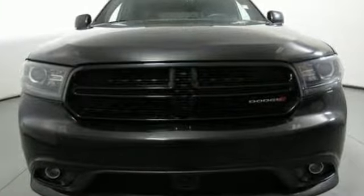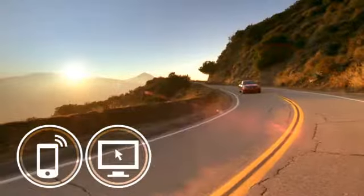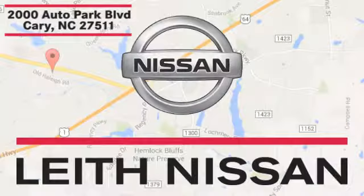Ram gets the job done. Hurry in today and see it for yourself. Call, click or stop in today. We're conveniently located at 2000 Auto Park Boulevard in Cary, North Carolina.